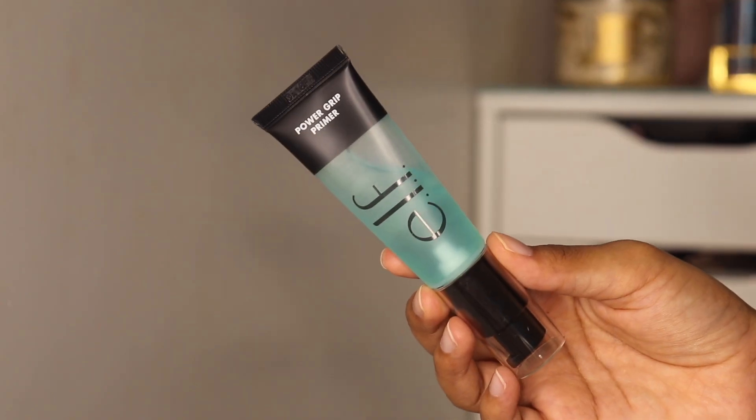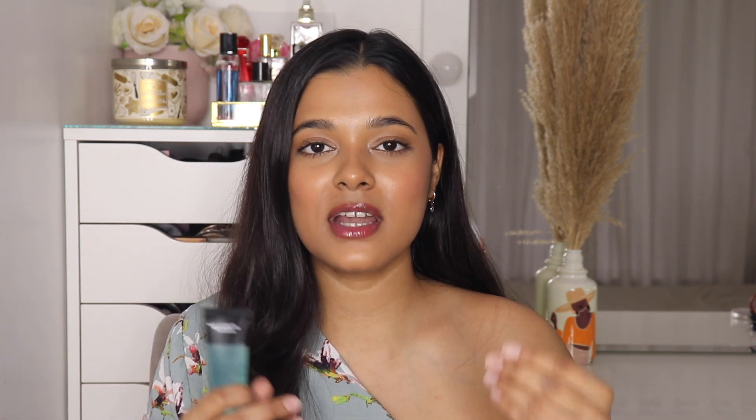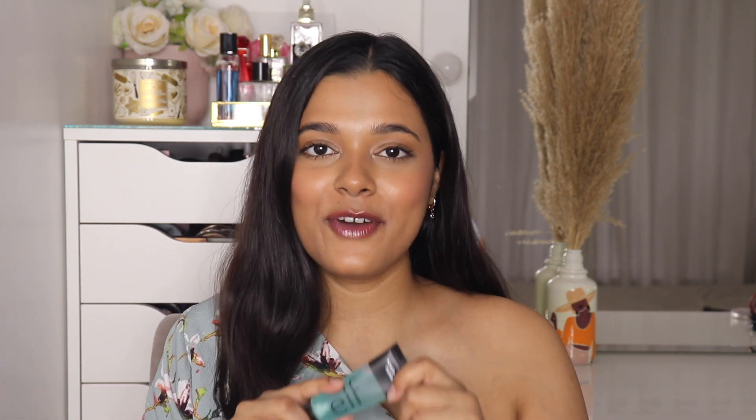Another primer that I'm really loving from ELF is their Power Grip Primer. It's again a very popular primer from ELF. I'm not sure if I purchased it in May or June but I've only had it a month or two and I'm obsessed. It's a very sticky primer — it genuinely grips your makeup, gives a really good hold, and makes your makeup last really long. It also gives a very glass finish to the skin. I would say it's great for normal to dry skin people; I'm not sure how people with oily skin would feel about it.